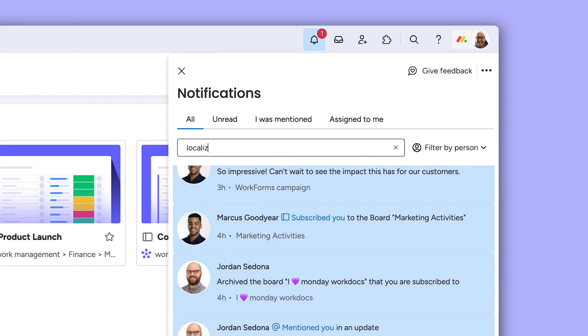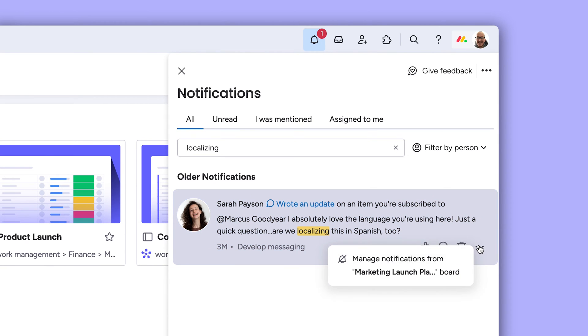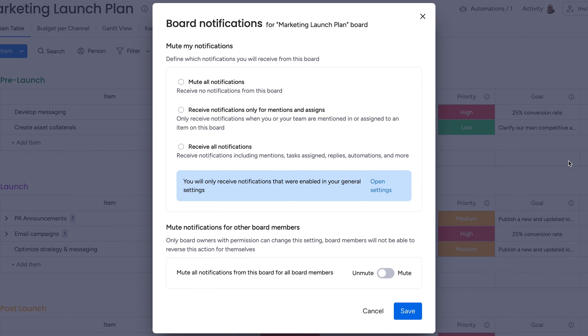Need to find something from a couple months back? Just search for it. Pro tip: you can customize notifications for a specific board right from here. Easily mute or alter the pings you receive.